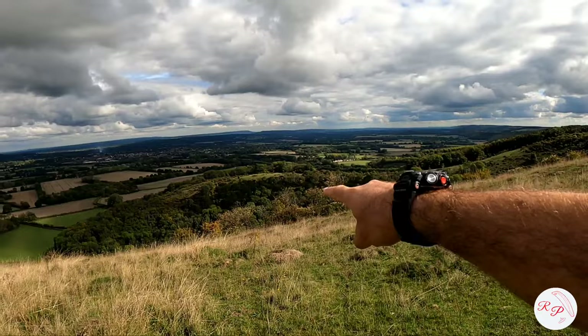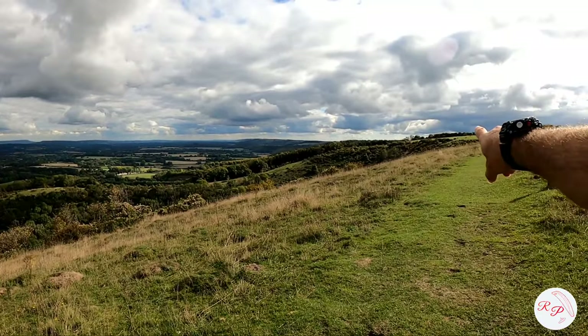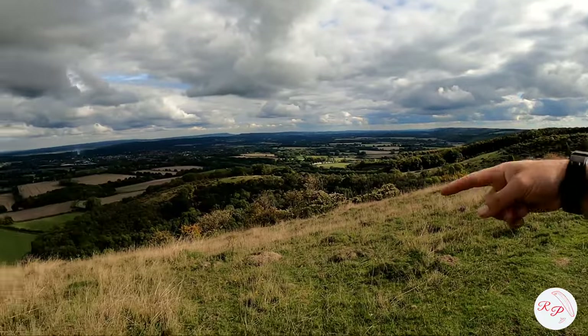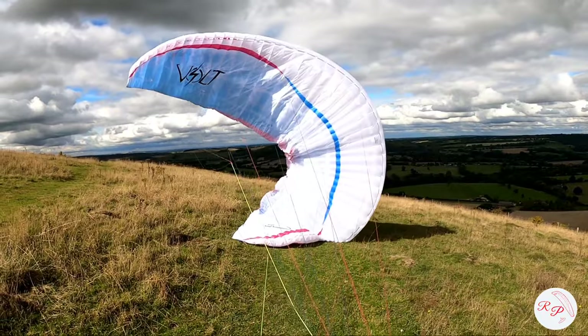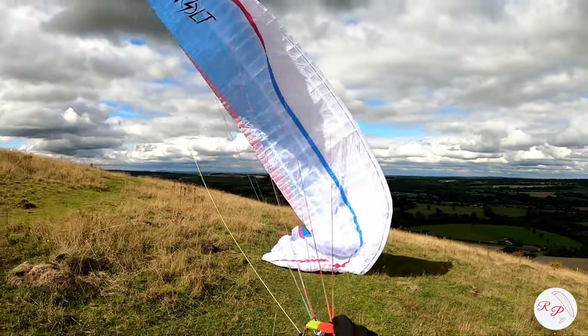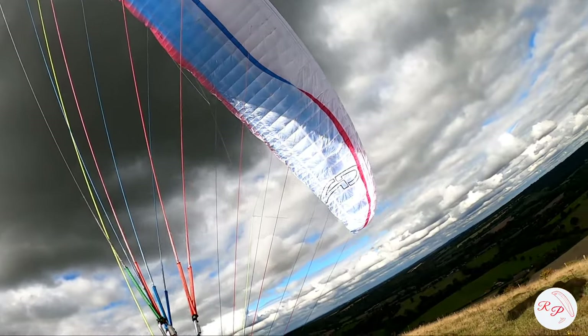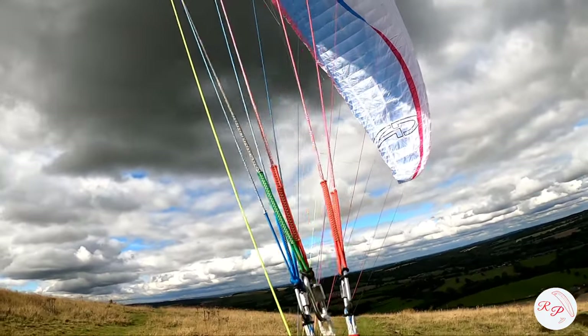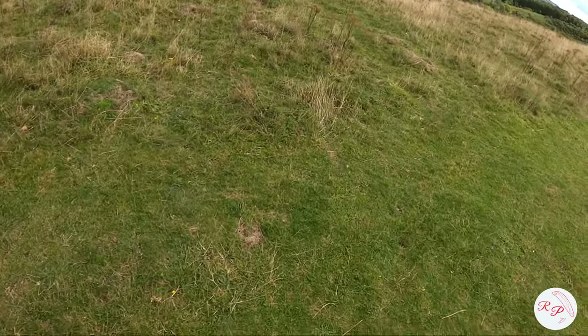Obviously we've got this bump in front of us. If any wind's coming over there, or if I go too far this way, I'm going to find some rotor. So I want to try and stay out of that part. Very light, a bit more easterly than I was expecting. But it's improving. Could be risky, but let's give it a go.